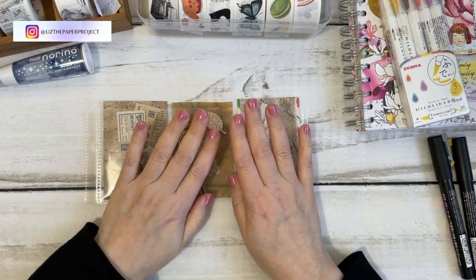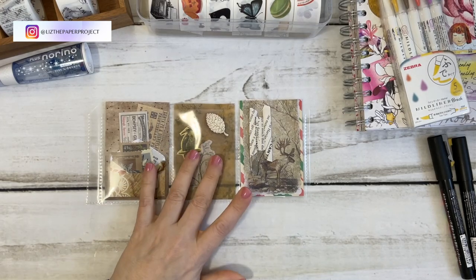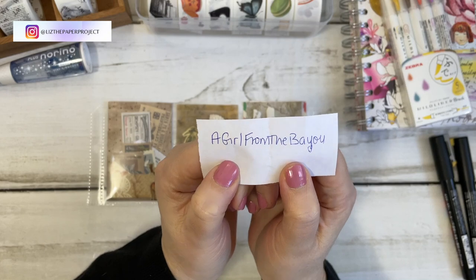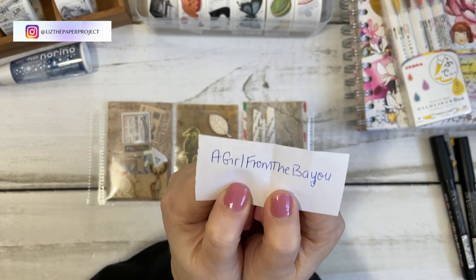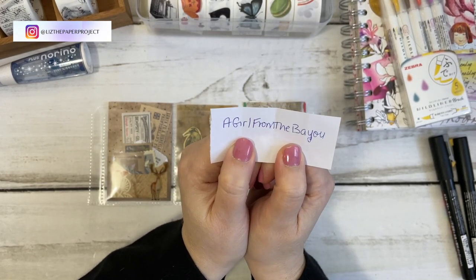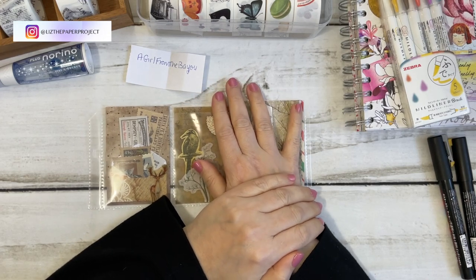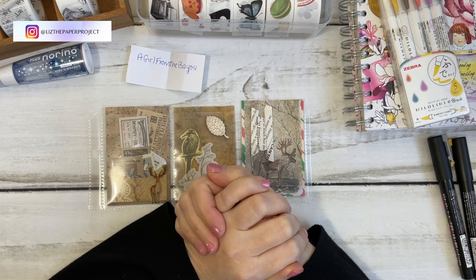So I'm so excited about this one. The winner of this little Happy Mail from me is a girl from the bayou. Thank you so much for leaving comments — I've actually seen you leave several comments. Please email me with your address details so I can send this off to you.